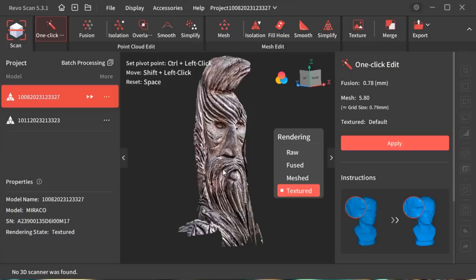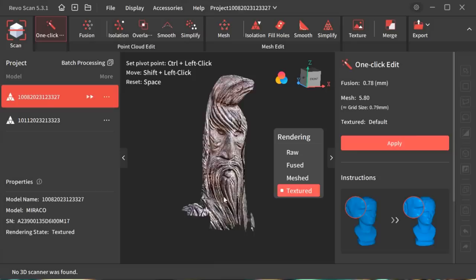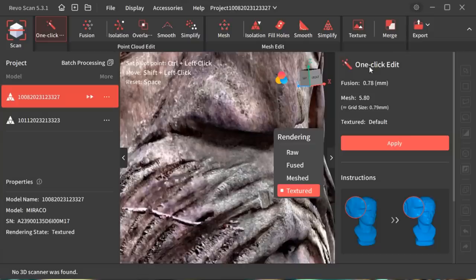The fidelity of the scan is just awesome. You can also view the raw data if you want — this is the original scan. Once you get it into the computer — either via Wi-Fi or USB-C — I've opened Revo Scan 5.3.1 and there's the scan we just took. The fidelity is incredible. If you zoom in you'll see amazing detail: the moss that was growing, the wood grain — it's a pretty good scan and I'm quite pleased with it.